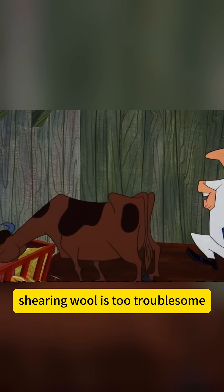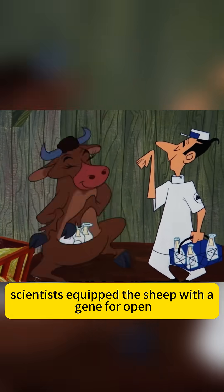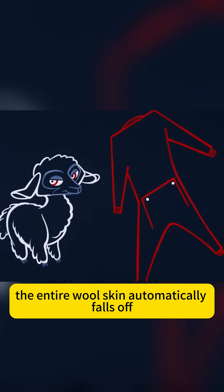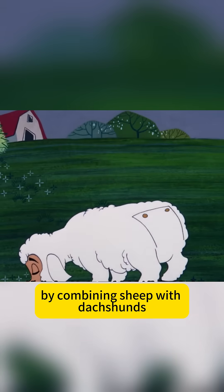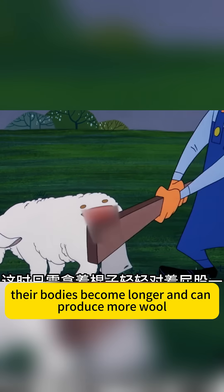Shearing wool is too troublesome. Scientists equip the sheep with a gene for open-crotch pants, and with a tap on the back with a stick, the entire wool skin automatically falls off. Want more wool production? By combining sheep with ducks, their bodies become longer and can produce more wool.